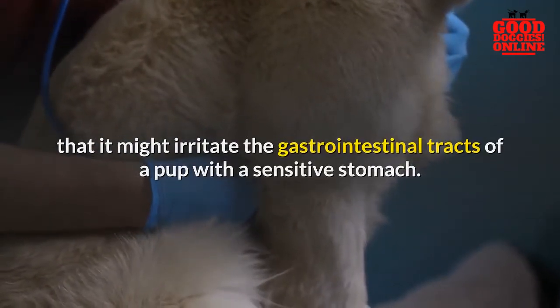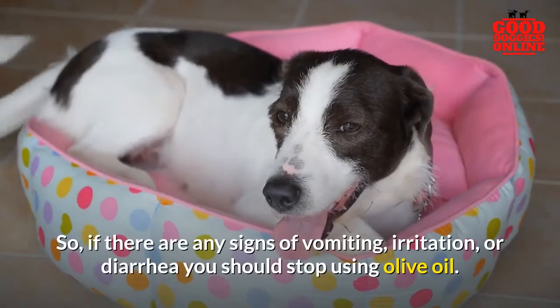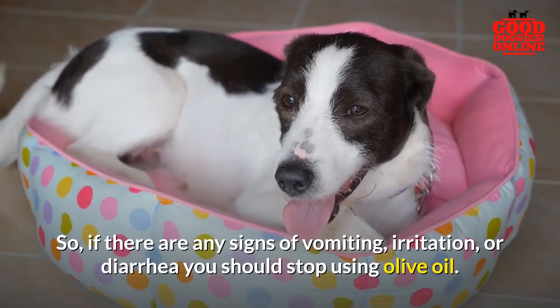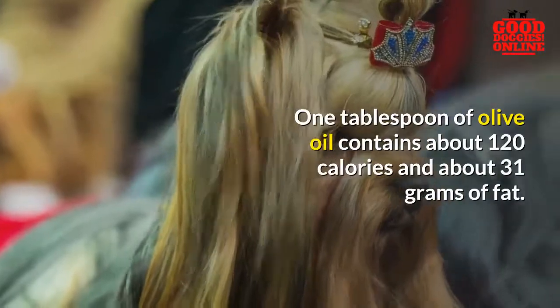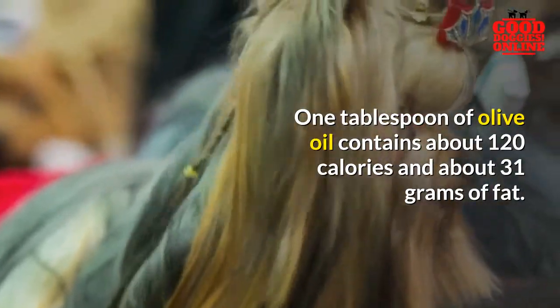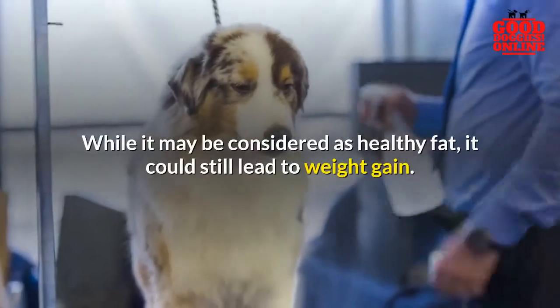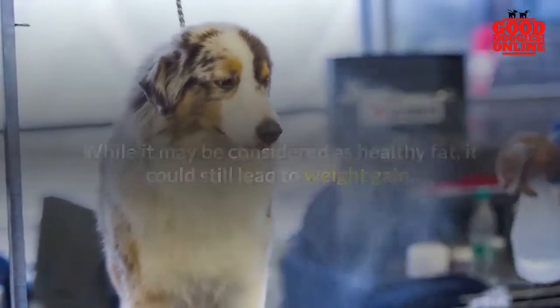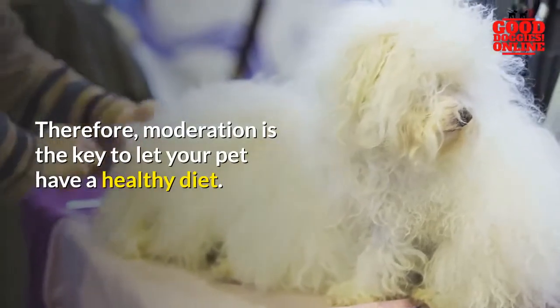If there are any signs of vomiting, irritation, or diarrhea, you should stop using olive oil. One tablespoon of olive oil contains about 120 calories and about 31 grams of fat. While it may be considered a healthy fat, it could still lead to weight gain. Therefore, moderation is the key to letting your pet have a healthy diet.